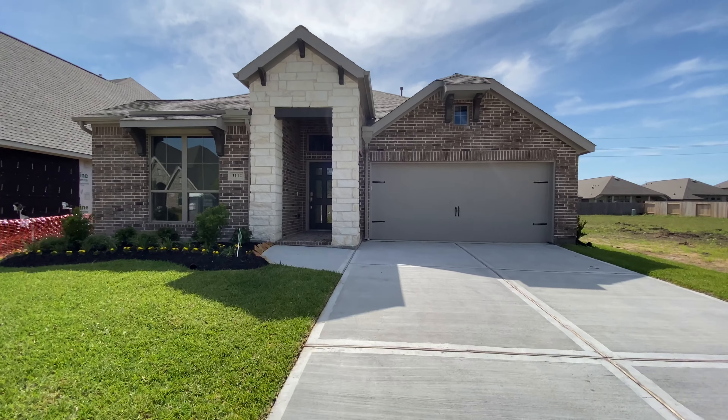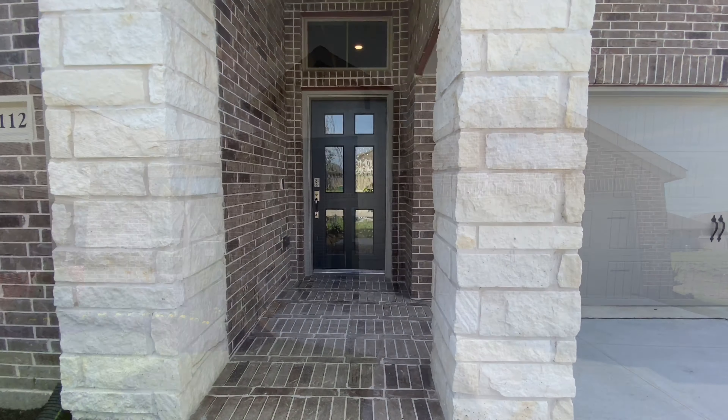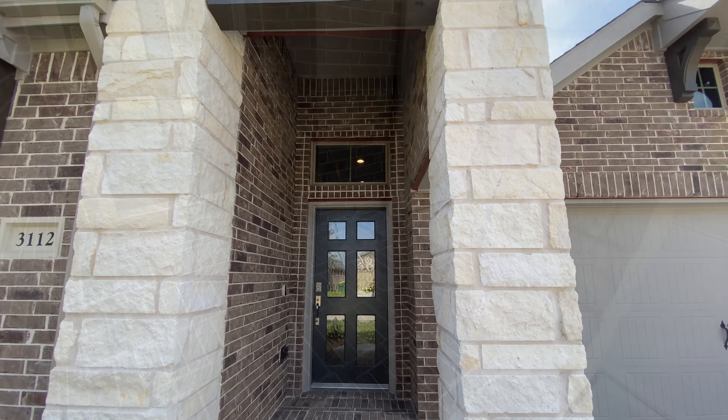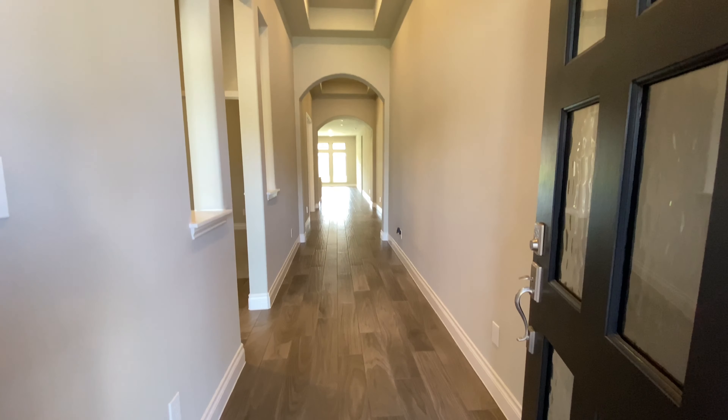Welcome to Perry Homes in Southlake. This is our 2,251 square foot home with three bedrooms, two bathrooms, and a three-car garage. This home features a covered front porch and an extended entry with a 12-foot ceiling.